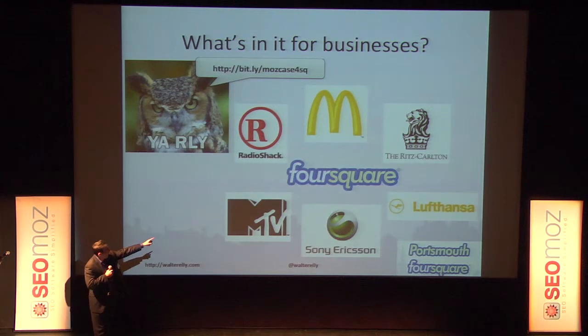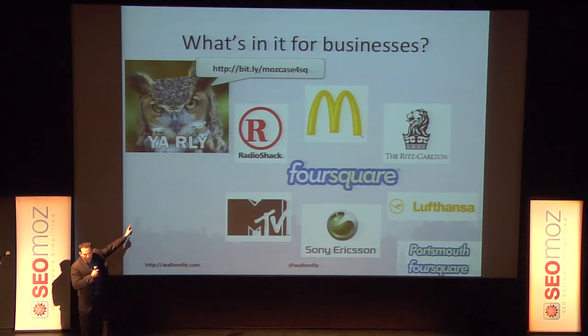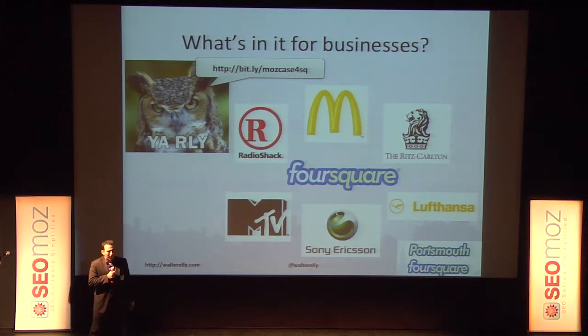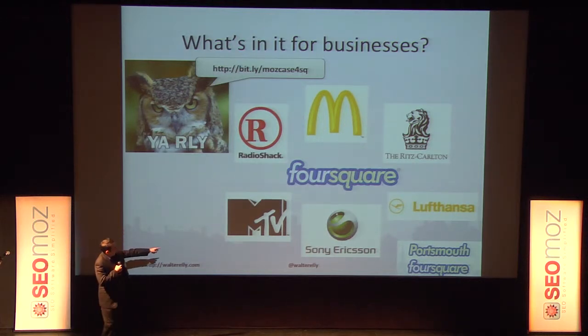These brands right here — all of them have been leveraging Foursquare to increase their bottom line. There's a bit.ly link to see the in-depth case studies which you guys can check out. I also tweeted my slides if you want to get that link later. Something to take away from this slide before I go any further: